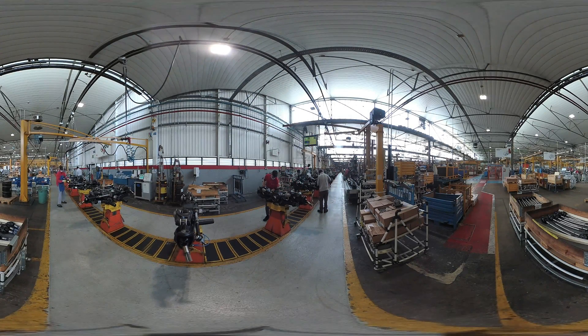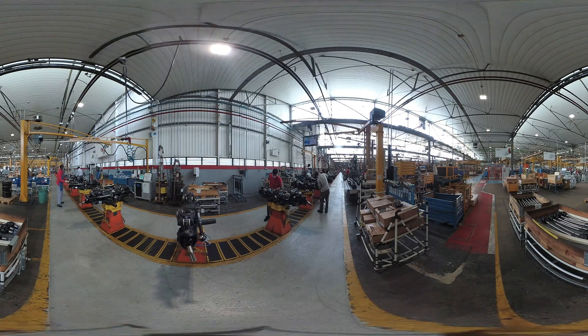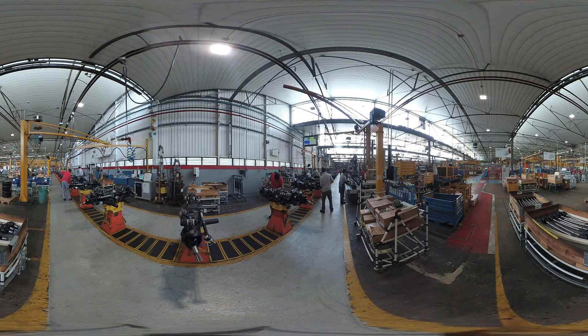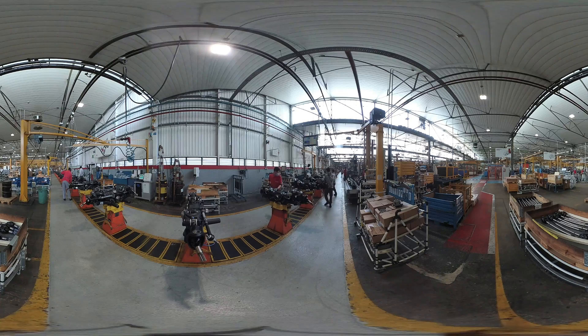The axle assembly line is here. This is line 1, where the steering axles for agricultural and construction equipment are assembled.